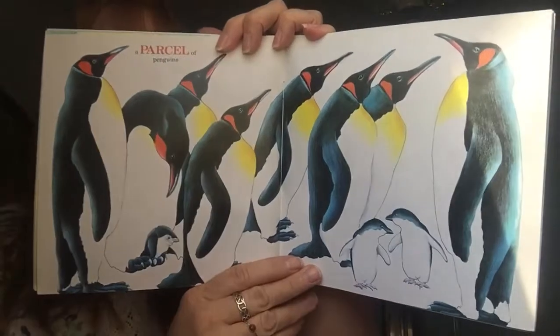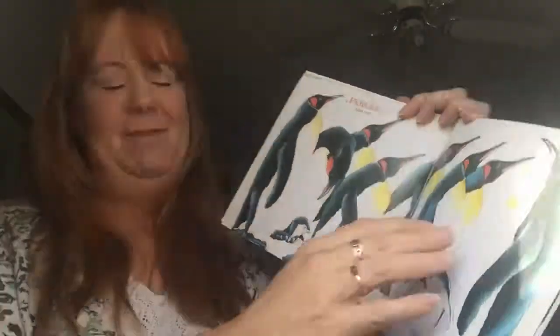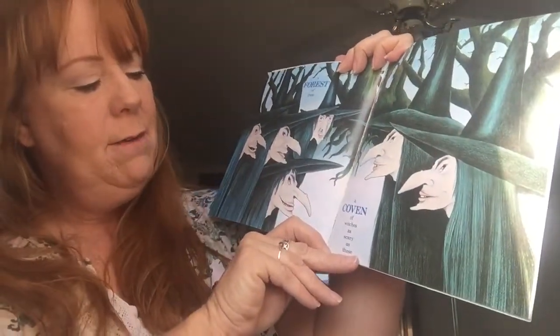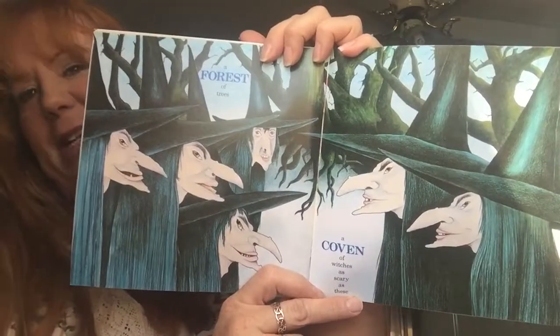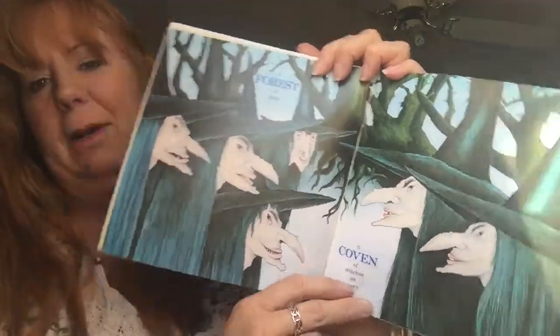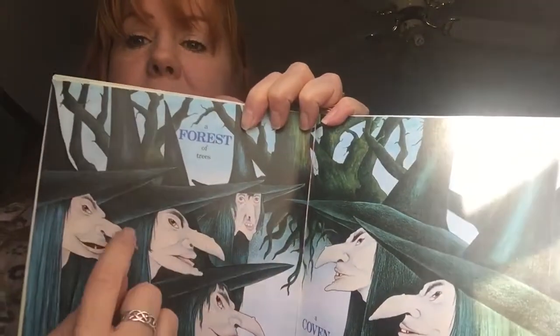How sweet. A parcel of penguins. A forest of trees. A coven of witches as scary as these. But they're not real — they're just pretend. She has a very big nose and a very pointy chin. She might want to see a dermatologist about these little bumps.